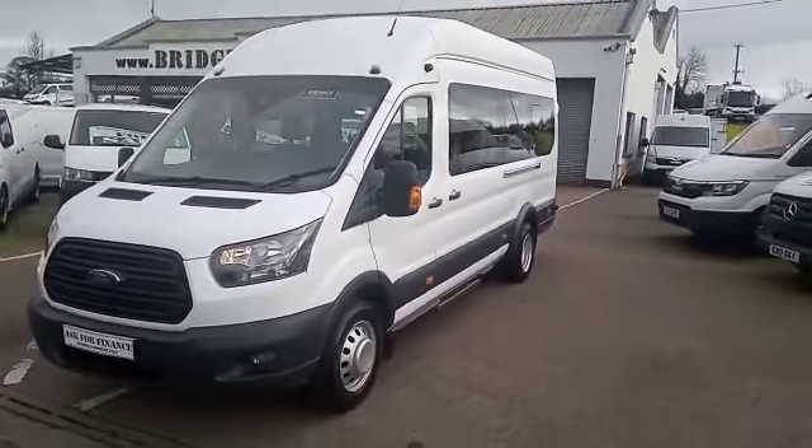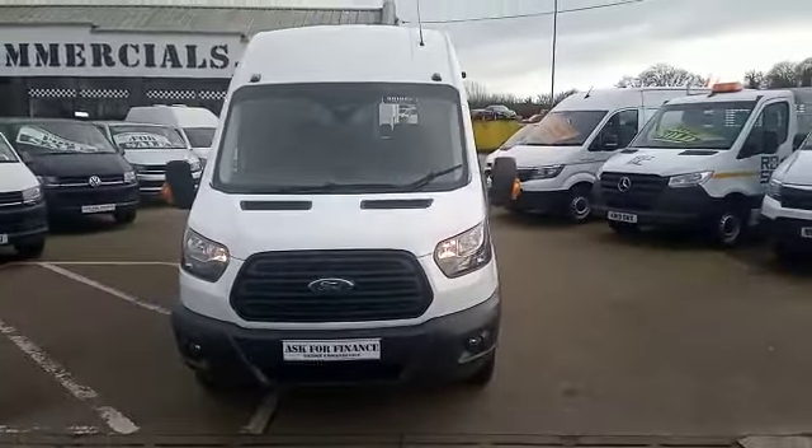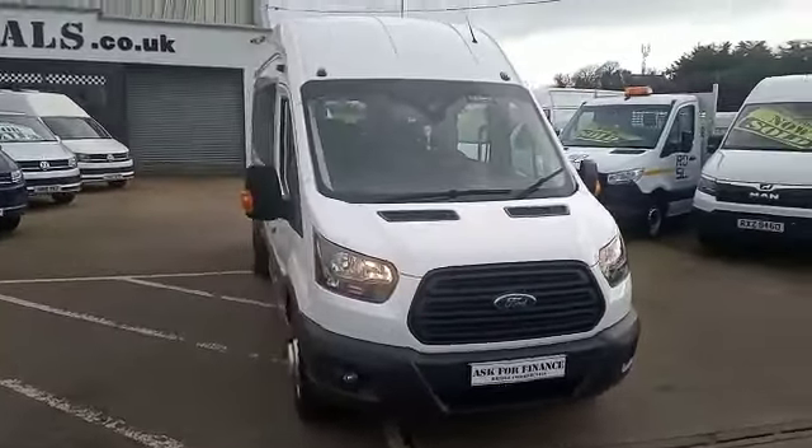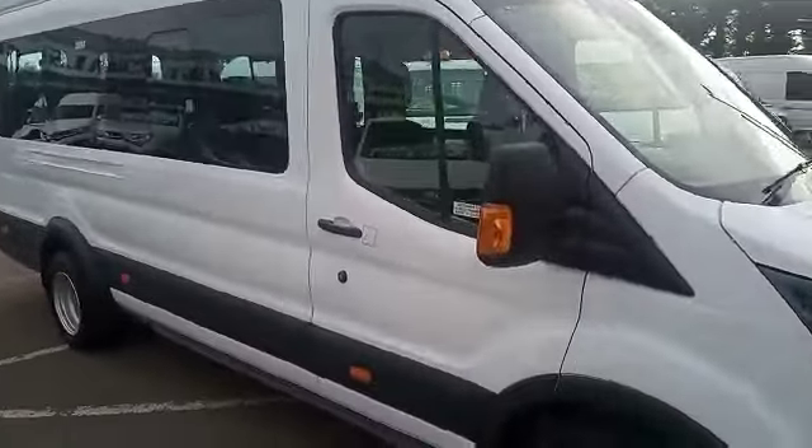This vehicle is absolutely gorgeous. As you can see, it has front fog lights, front and rear parking sensors. Let me show you around the cab.